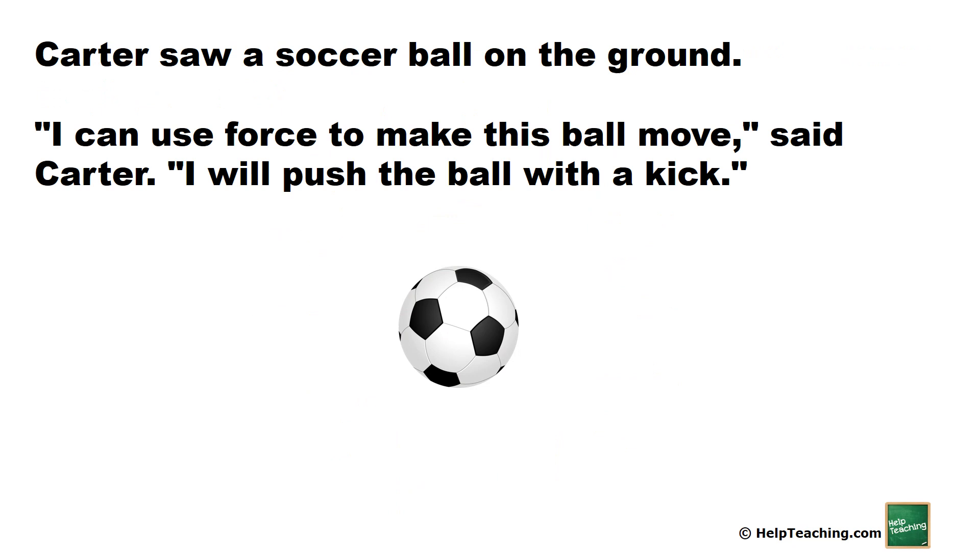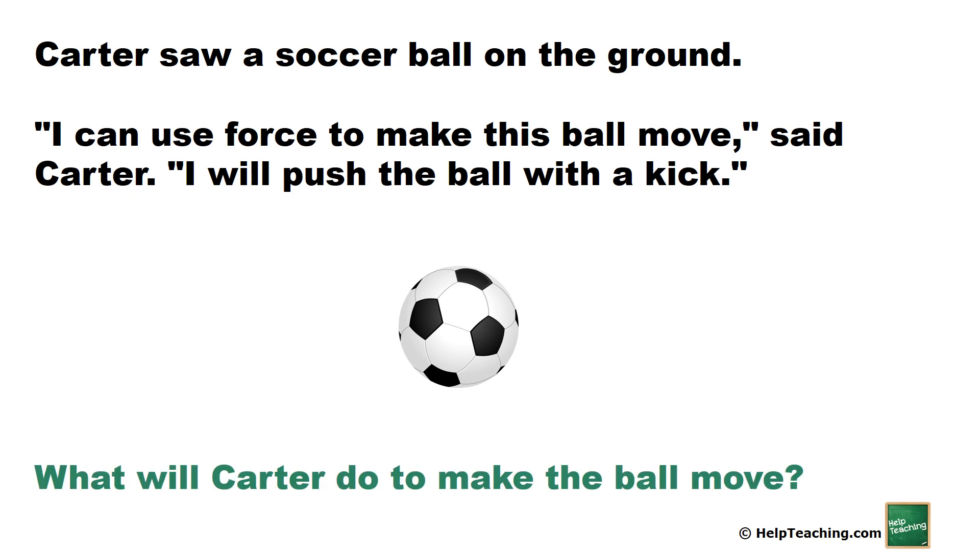Carter saw her soccer ball on the ground. I can use a force to make this ball move, said Carter. I will push the ball with a kick. What will Carter do to make the ball move? He will use a force. He will push the ball with a kick.